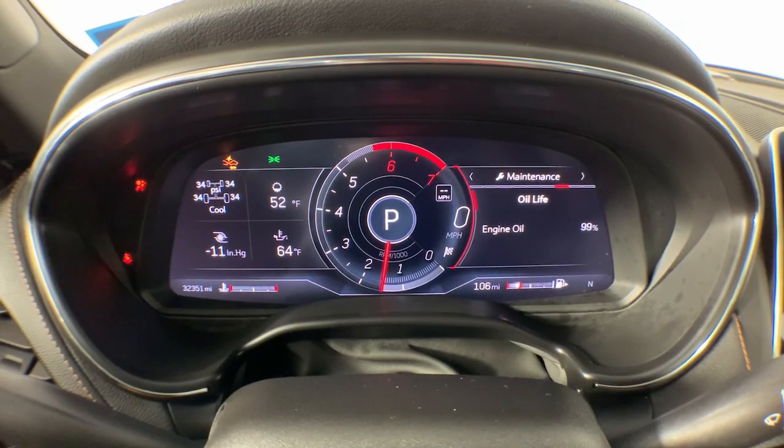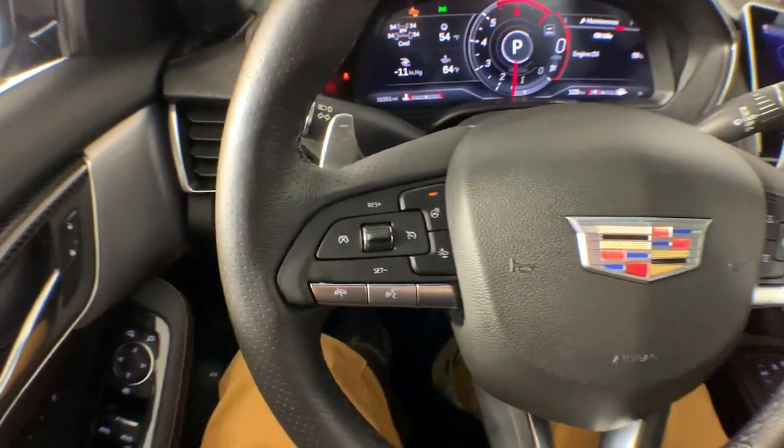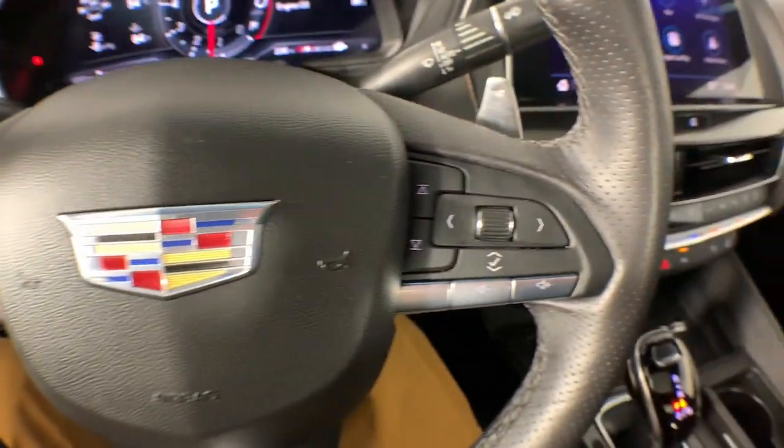Rediscover the joy of driving in this performance-focused CT5. Treat yourself to a road test today. Our staff will toss you the keys and give you an outstanding customer experience.